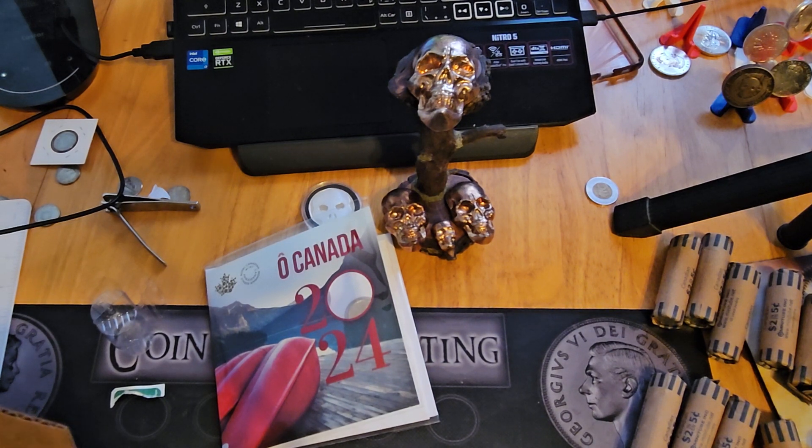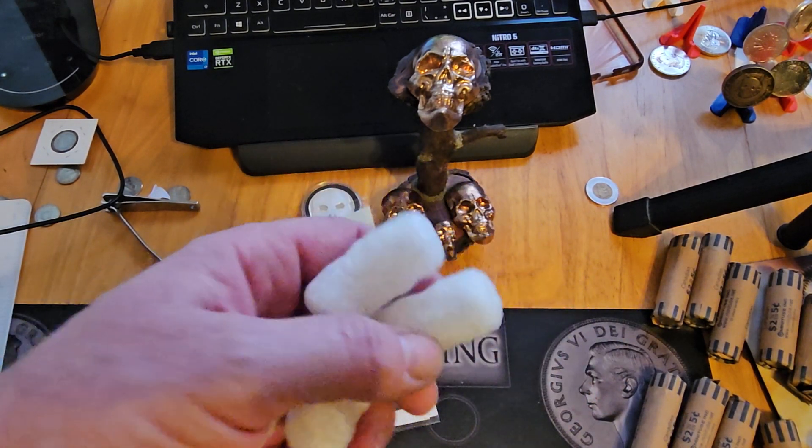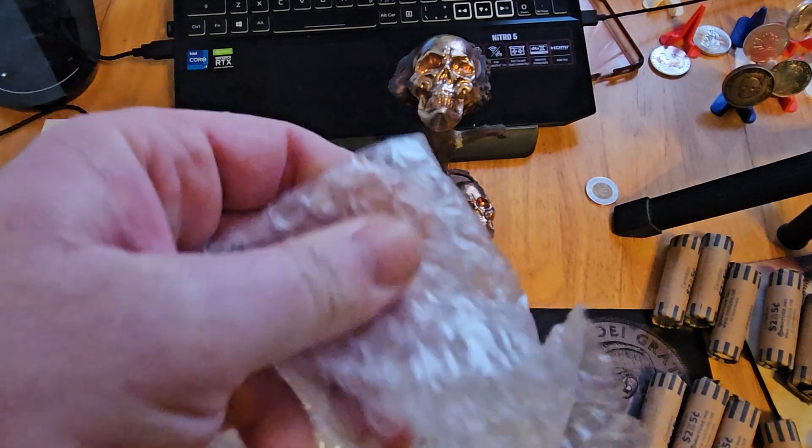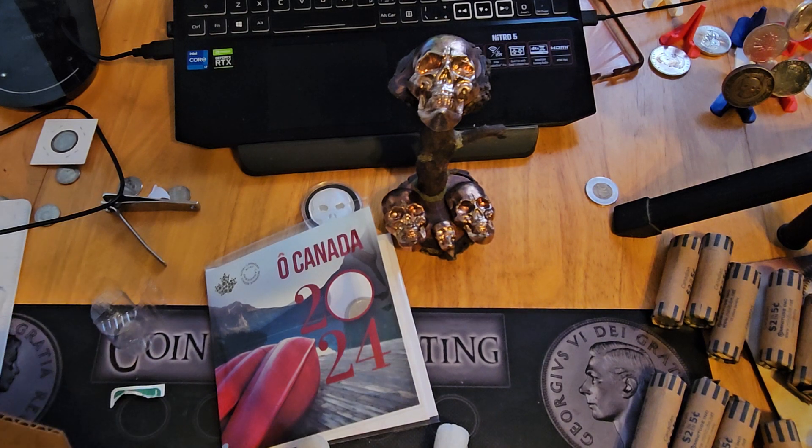Okay, what do we got here? We've got peanuts. Anybody for some peanuts? Maybe some bubble wrap? We'll pop some bubbles.